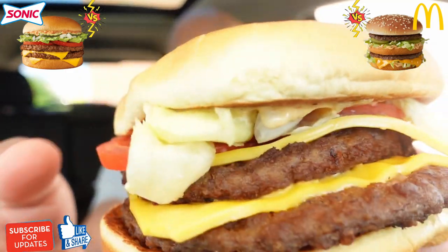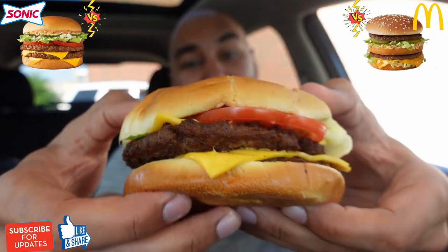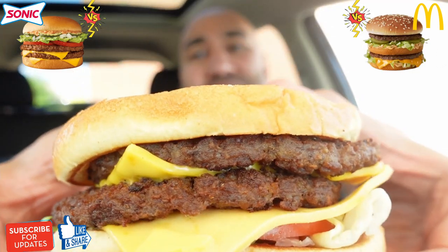Without further ado, let's go ahead and get into the first burger — the Sonic Crave Double Cheeseburger. You've been entertained so far, make sure to subscribe. I'm always dropping new food reviews. This bite right here looks good to me. Let's do it.